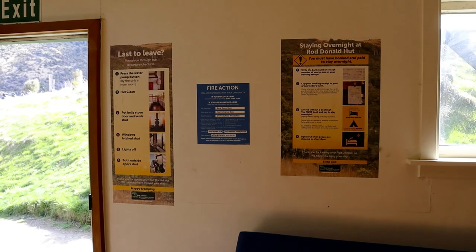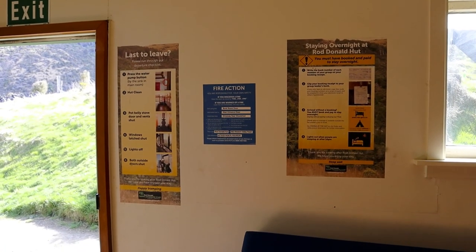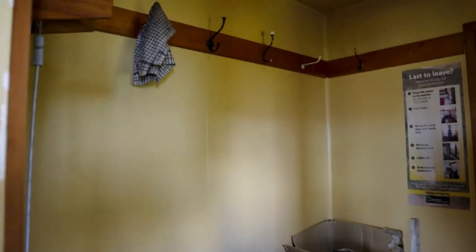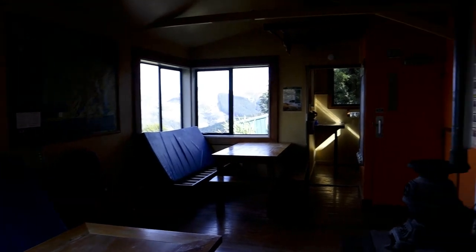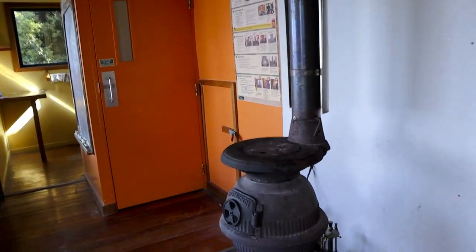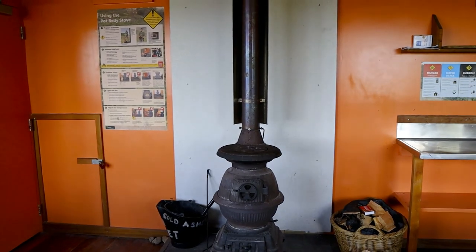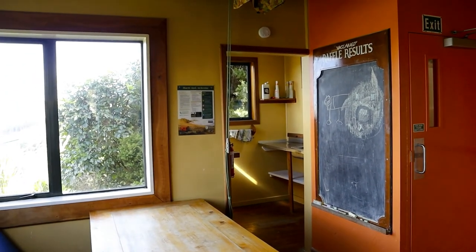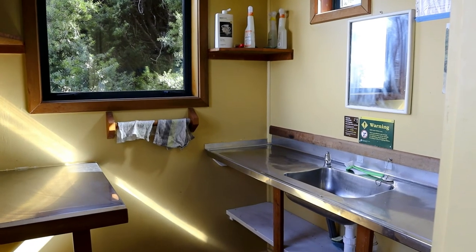There are a couple of posters telling you about hut etiquette, which is useful for first-time trampers. That's the mud room where you can put your boots; there are hooks on the wall, lots of newspaper for the fire, and some spare firewood. Looking down to the main part of the hut: a couple of tables, a lovely pot belly stove for fires at night that really pumps out some heat. There's a bench with water piped into the hut and another cooking area on the other side with water piped in as well.